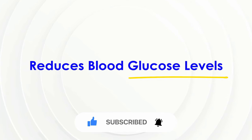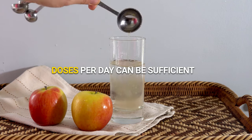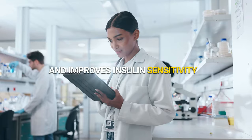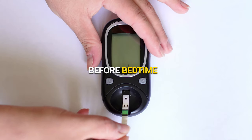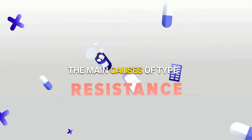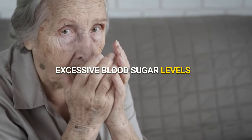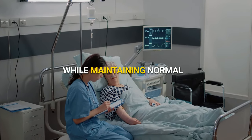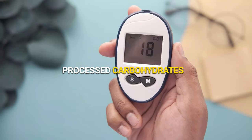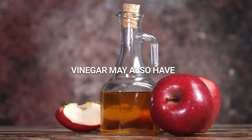Reduces blood glucose levels. Apple cider vinegar is an effective treatment for hyperglycemia, or high blood sugar. Taking 230 milliliter doses per day can be sufficient. Apple cider vinegar slows the rate at which food leaves the stomach and improves insulin sensitivity. One study found that consuming apple cider vinegar two days before bedtime reduced sugar levels by approximately 6%. It is widely used for managing type 2 diabetes, the main causes of which are insulin resistance and inability to produce insulin. A balanced diet low in processed carbohydrates and sugar is the best way to regulate blood sugar levels; however, there is some evidence that apple cider vinegar may also have a positive effect.